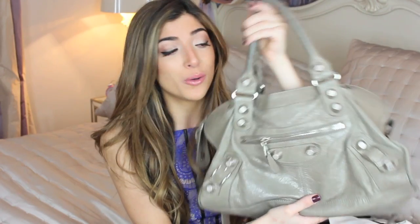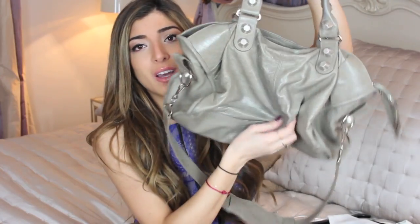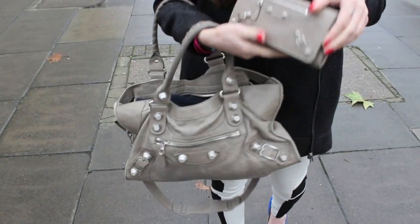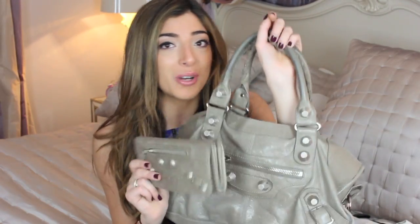With designer pieces, every season they kind of go up in price, so I'd save up the right amount and then find out the price had gone up and I'd have to keep chasing. This is my Balenciaga bag and I absolutely love it — it's so beautiful. I've had it for about four years now, and with these kinds of pieces the more you wear them the nicer they look. They look really worn and lived in, which I love.